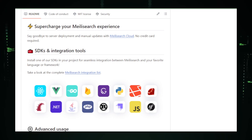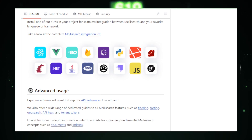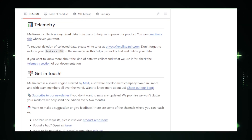Whether you're building a website, a mobile app, or any interactive experience, Meily Search is your go-to solution for a fast, accurate, and enriching search experience. It's time to explore and contribute to this thriving open-source project.